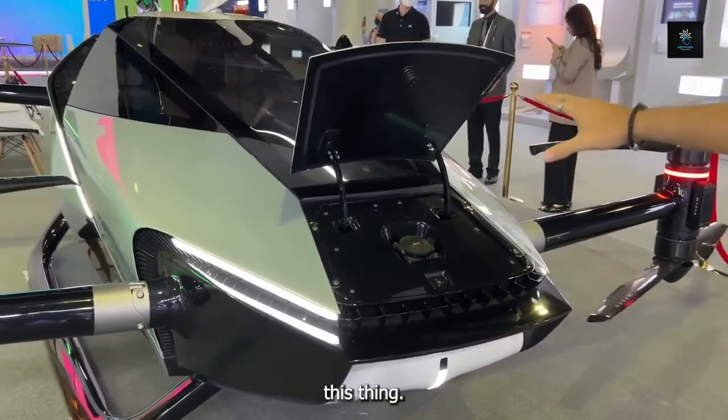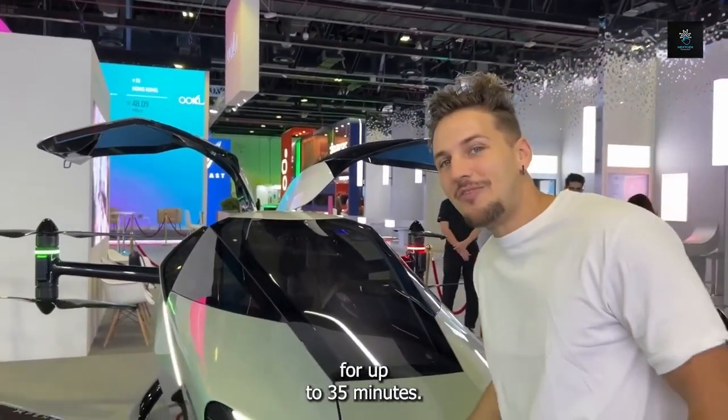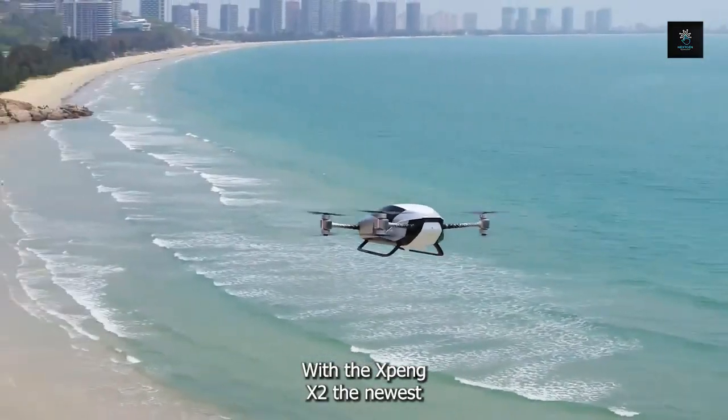That's your charging port. It'll take about three hours to charge this thing, and once it's fully charged, you can fly it in the skies for up to 35 minutes.